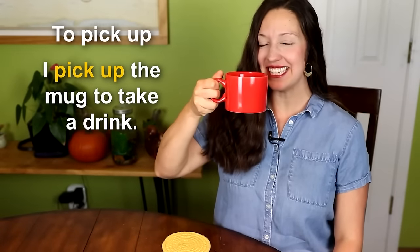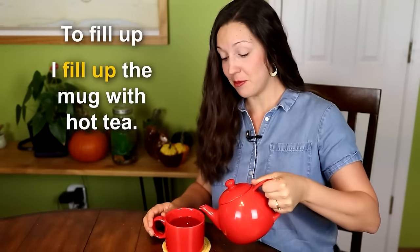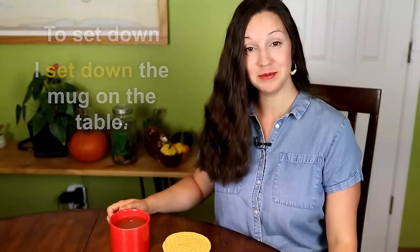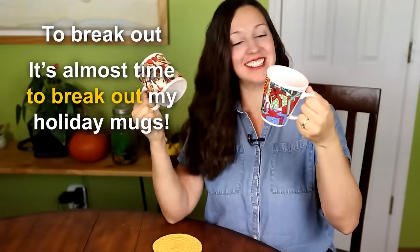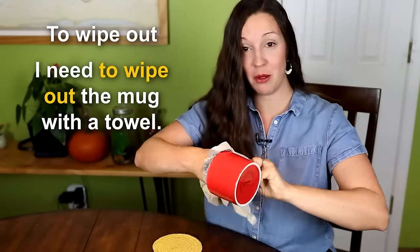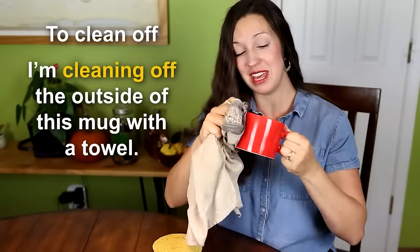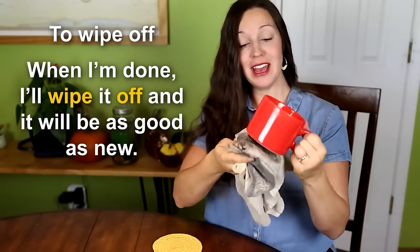I pick up the mug to take a drink. When I'm done, I put down the mug on the coaster. I fill up the mug with hot tea. I set down the mug on the table. Oh, be careful — don't knock over the mug. It's almost time to break out my holiday mugs — Santa and Christmas presents. I haven't used this mug for a while, so I need to brush off the dust. I need to wipe out the mug with a towel. Unfortunately, this mug is dirtier than I thought, so I need to really clean it out before I use it. I'm cleaning off the outside of this mug with a towel. When I'm done, I'll wipe it off and it will be as good as new.